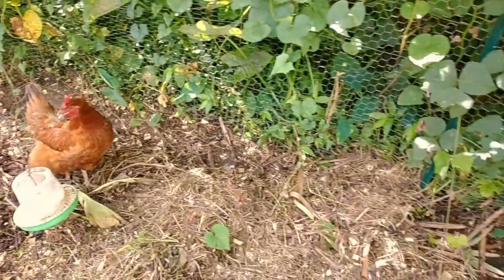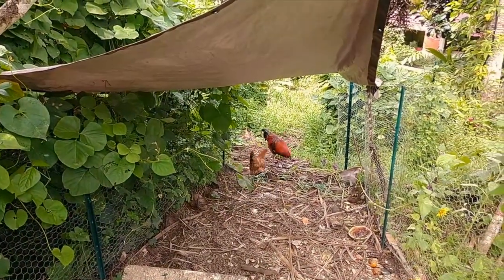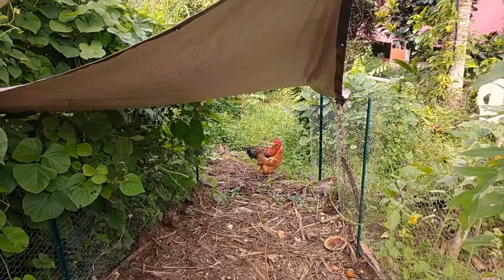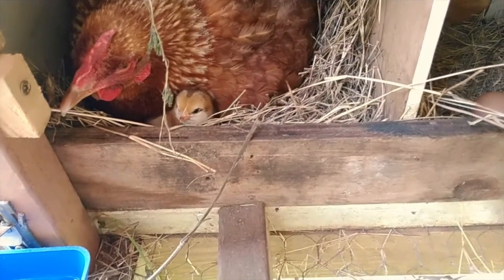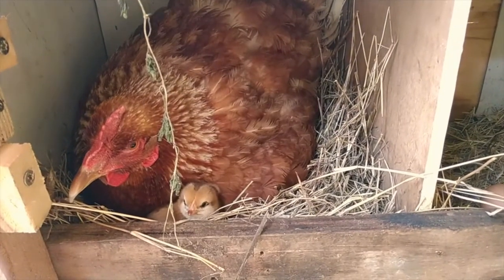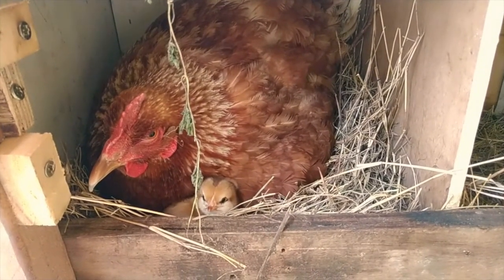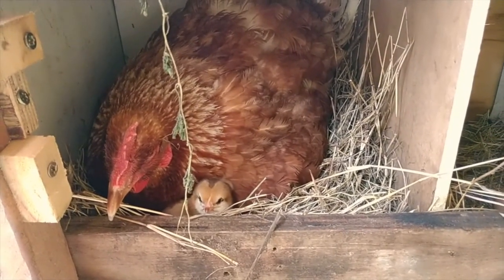We already have a baby chick — we have one already! Oh my gosh, she's so cute — or he. Mama, good job! That is so exciting. I really need to get on this ramp project then. I gotta get Katie out here, she's gonna freak out. I can't just hold that for myself and show her later on the vlog.